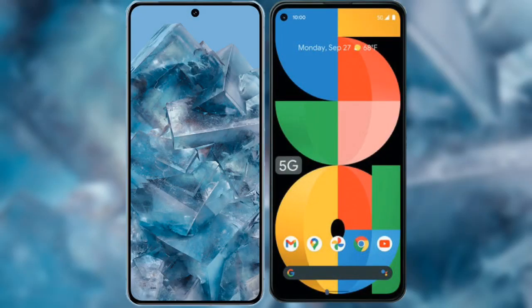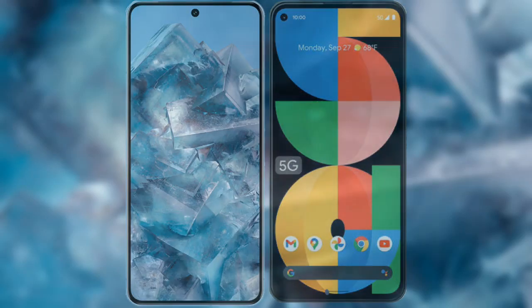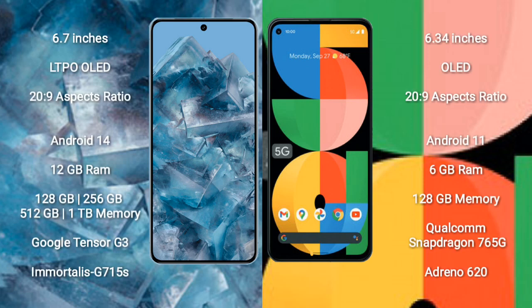I will compare the new Google Pixel 8 Pro with Google Pixel 5a. Google Pixel 8 Pro comes with a 6.7-inch LTPO OLED display and 20:9 aspect ratio. Google Pixel 5a comes with a 6.34-inch OLED display and 20:9 aspect ratio.